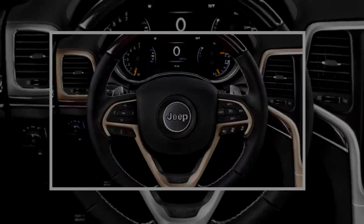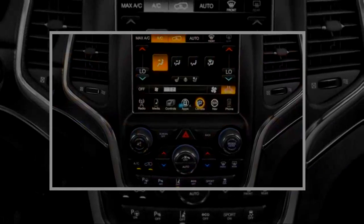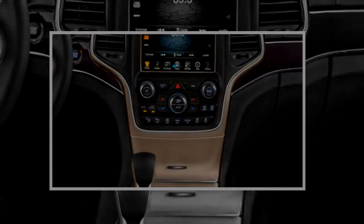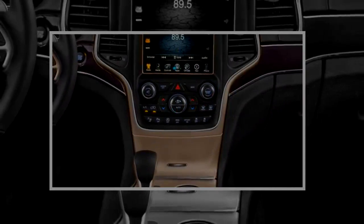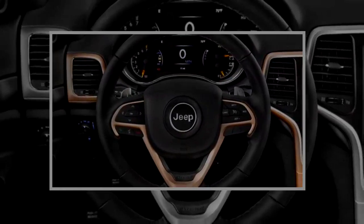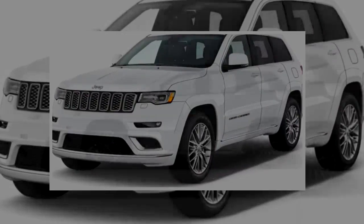The Jeep Grand Cherokee is a family vehicle that can do more than just carry the kids and hockey gear. It's ready to go off-road, tow a trailer, or, if you buy the right model, attack the racetrack. It exceeds what is expected of a family crossover, and we rate it highly, though we recognize that safety is becoming a problem for this aging vehicle. It gets a 7.7 out of 10 on our scale.